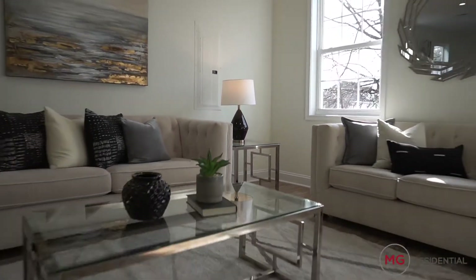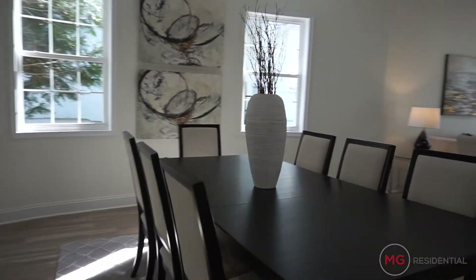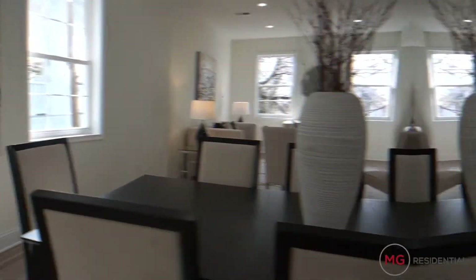This recently renovated home is craftsman style. It boasts three bedrooms, two and a half baths, over 3,400 square feet. Please take a look around. As you walk in, you'll notice you have an open floor plan — living room, dining room — a great space to entertain family and friends.